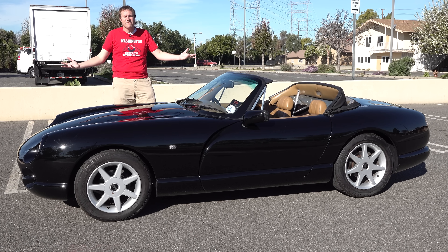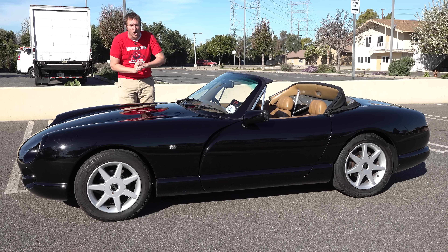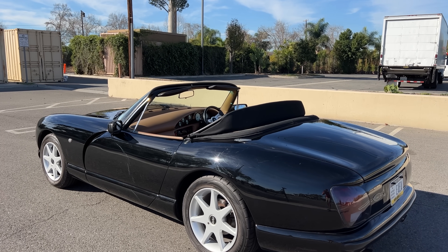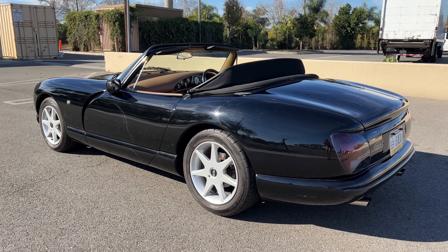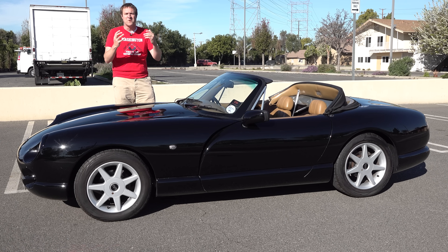This is a 1994 TVR Chimera, and it's very bizarre. It's a British sports car with a V8 engine and a lot of weird and interesting quirks. These weren't sold here in North America, and this is probably one of the only ones here in the United States. And today, I'm going to review it.